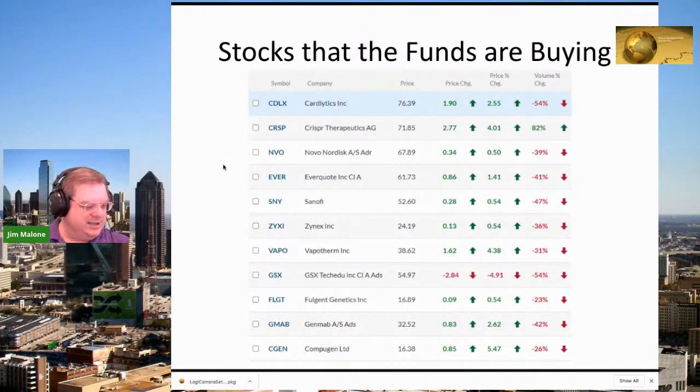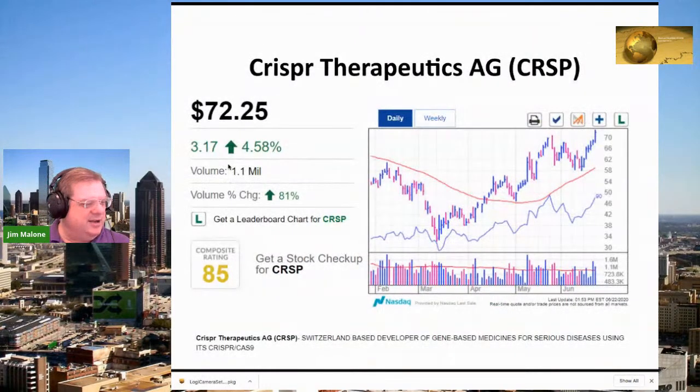CRISPR Therapeutics is at the top of that list, symbol CRSP, a Swiss company. It's up $2.77 today on excellent volume — volume up 82%. A lot of funds are buying this. I believe there's a long-term cup-and-handle situation here. It has a composite rating of 85, trading at $72.25, and it's definitely trading over a million shares a day.